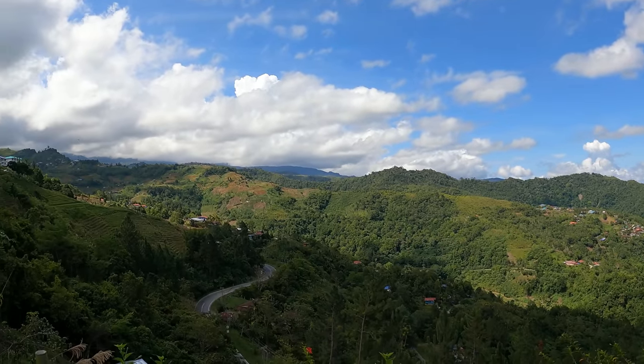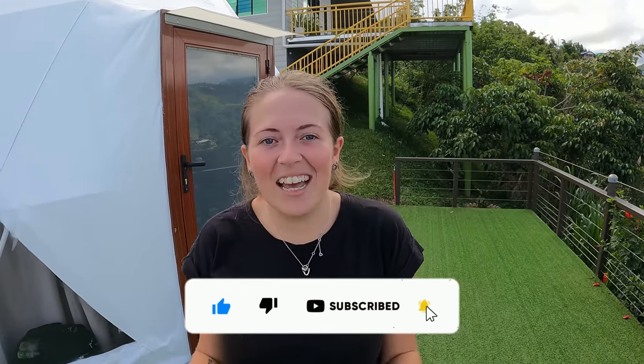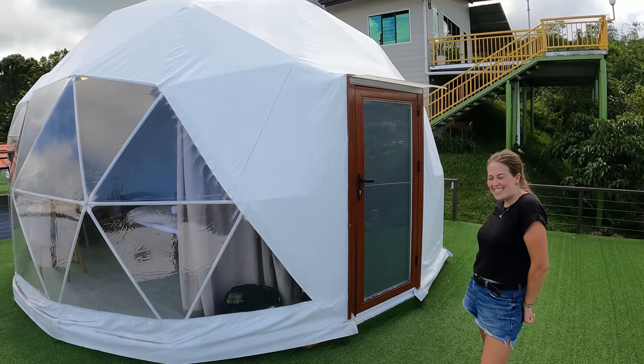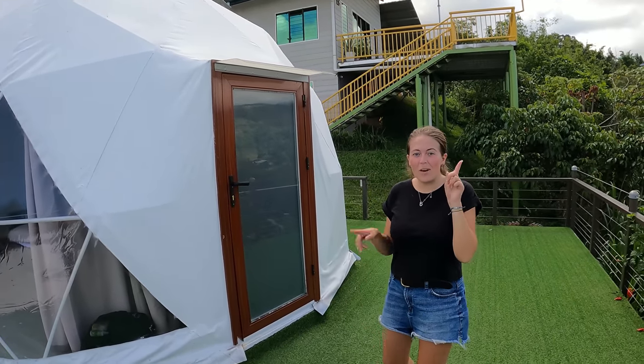We have found an absolutely incredible gem of a property right at the foot of Mount Kinabalu, which is just in the distance underneath those little clouds there. We are so excited to show you around — welcome to our glamp! We have a dome. Oh my goodness, I have wanted to stay in one of these for the longest time. From the outside it looks like a massive giant snowball — it looks so cool, but it's even cooler on the inside.